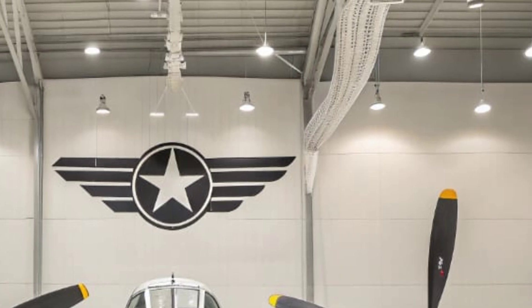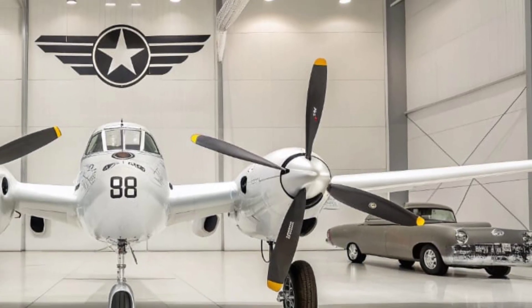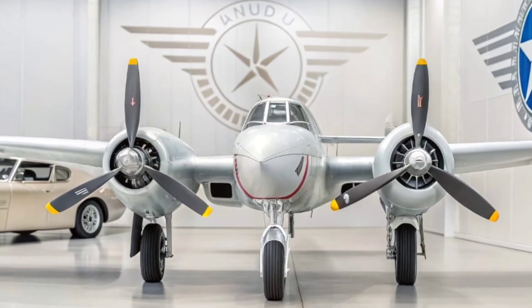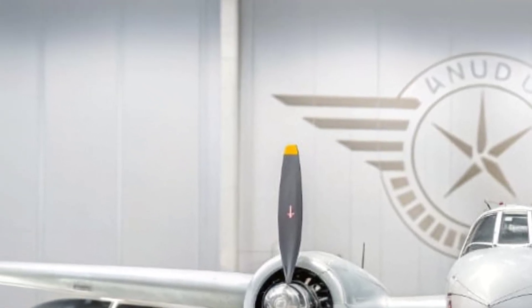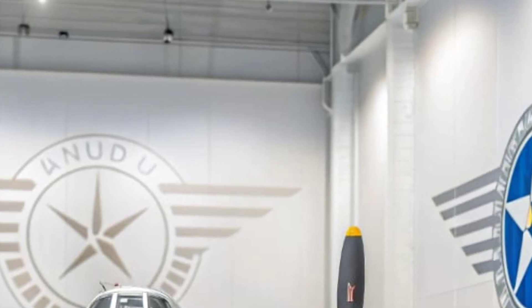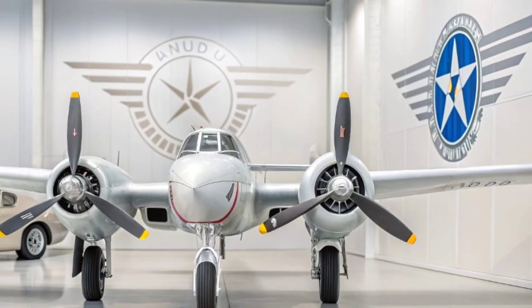So what keeps the P-38 Lightning relevant in 2025? It's not just nostalgia — it's the example it sets. The Lightning represents creativity born from necessity, excellence forged through experimentation, and teamwork that changed the course of history. Every bolt, every curve, and every roar of its engines tells a story of determination and progress. As we look at the skies today, filled with drones, stealth fighters, and next-generation jets, it's easy to forget that giants like the P-38 paved the way for all of it. It was proof that vision and innovation can conquer any challenge.